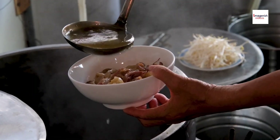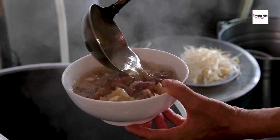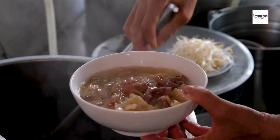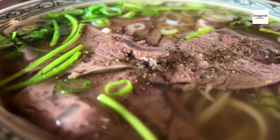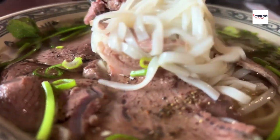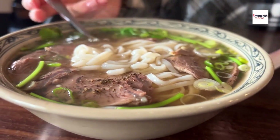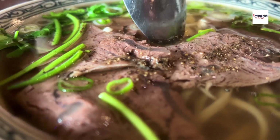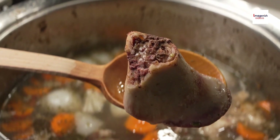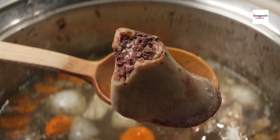Over the years, chefs have experimented with Sop Iga, creating modern variations of this traditional dish. Some upscale restaurants add a fusion twist by serving it with noodles, while others incorporate international flavors like truffle oil or foie gras to elevate the dish. These creative takes are helping Sop Iga gain global recognition while still honoring its traditional roots.